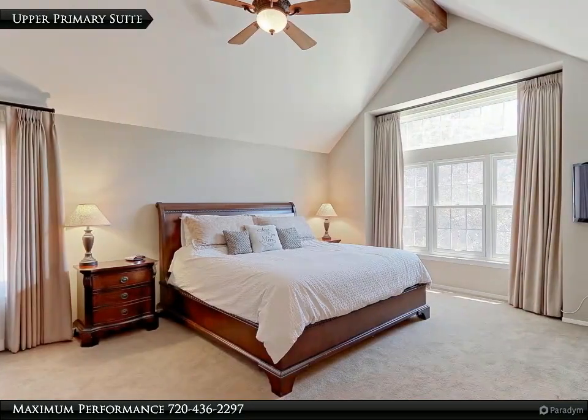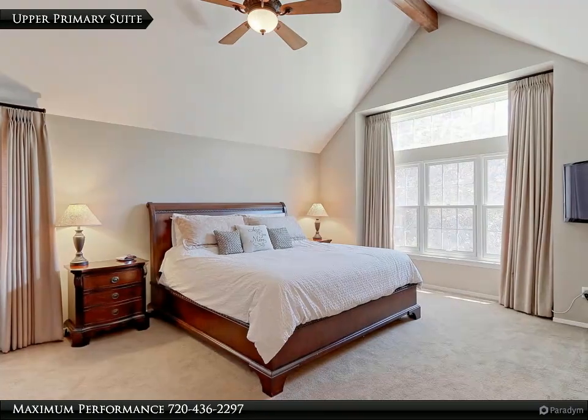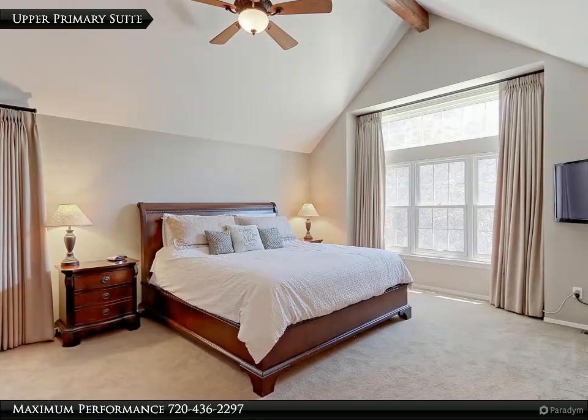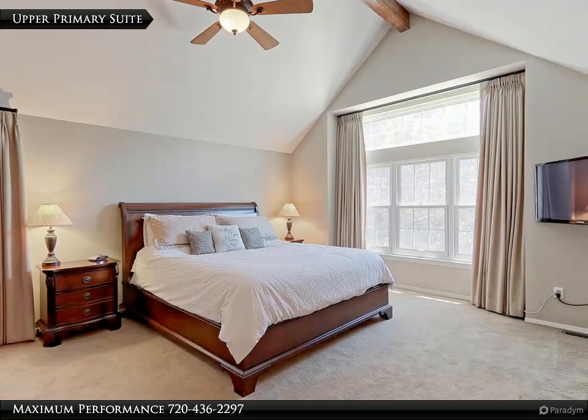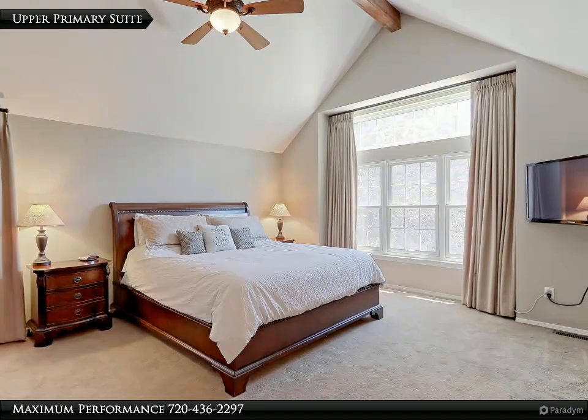The 18x16 primary suite features soaring vaulted ceilings with beautiful wood beam, designer painted walls and a large bay wall of newer thermal pane windows with custom window treatments plus 2-inch blinds.